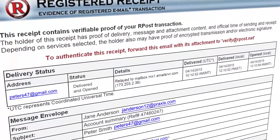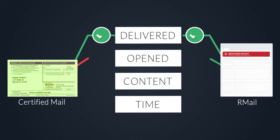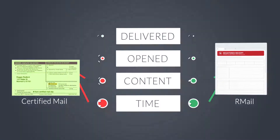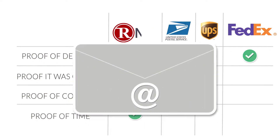You will receive back a registered receipt email certifying the delivery. This registered receipt email is even better than registered tracking you receive from the post office or your tracking number from FedEx or UPS.